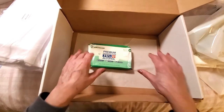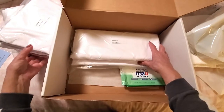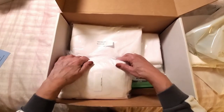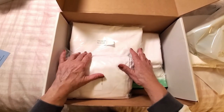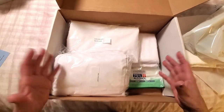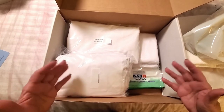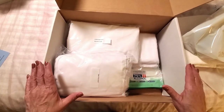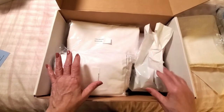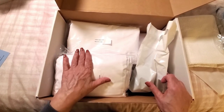I absolutely love everything inside this kit — it's perfect for travel and has everything you need for a hotel room. We're all going to be traveling a lot more soon, and whether you're traveling for business or to see family, you want to make sure you have your own kit. The travel kit retails for $169.99.